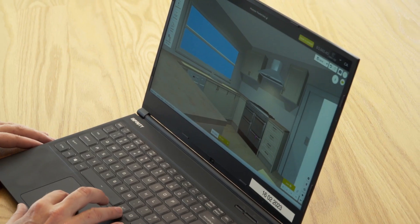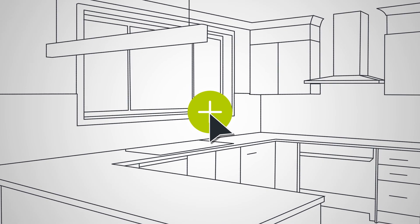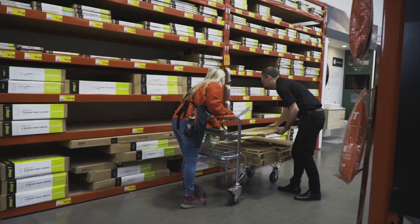If you're wanting to complete a kitchen renovation quickly, our Modular range is a great solution. You can create a stylish kitchen, have the products delivered to store, then complete the installation all in a short timeframe. Modular is such a great option.